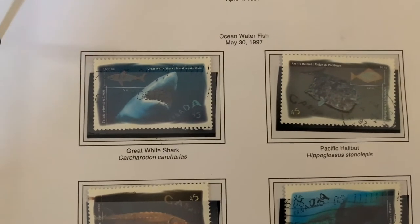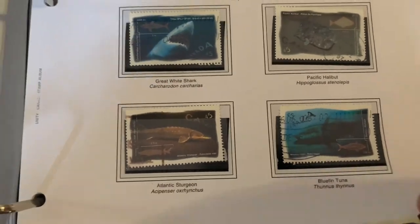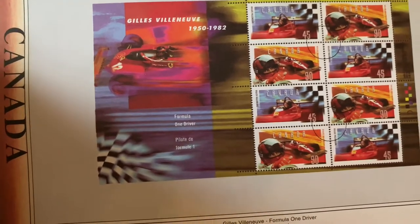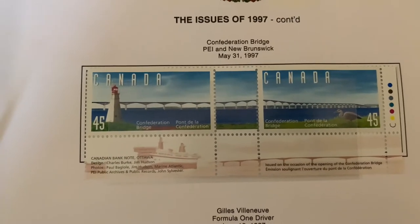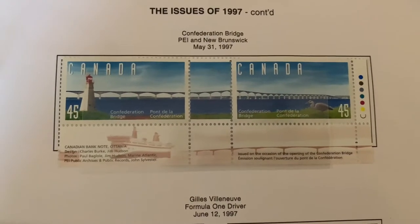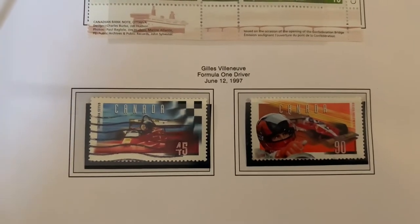Ocean water fish stamps, from great white sharks to bluefin tuna and Atlantic sturgeon. Then we have Gilles Villeneuve stamps representing his racing career. The Confederation Bridge got a stamp — that's the bridge linking Prince Edward Island and New Brunswick. You can see how the stamp crosses over between two individual stamps to make a whole, and here are the Gilles Villeneuve stamps again.